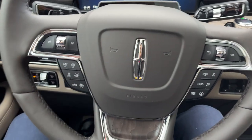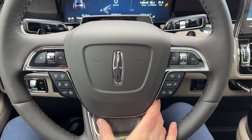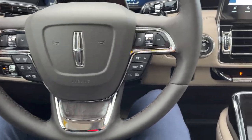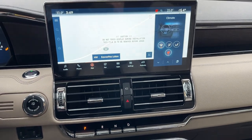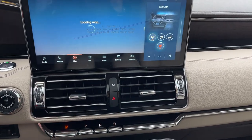The steering wheel is heated and you do have adaptive cruise control and lane keeping. This one has Lincoln Copilot 360 2.0, which gives you four years of Blue Cruise included. Blue Cruise is Lincoln's hands-free driver assistance technology — the only hands-free driver assistance technology on the market right now. If I put it in reverse, there's your 360 camera view.